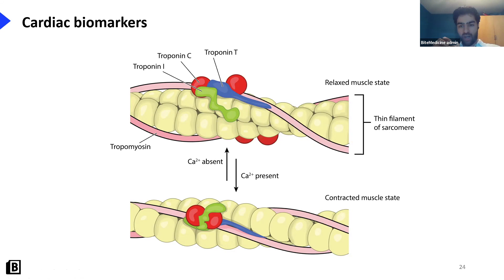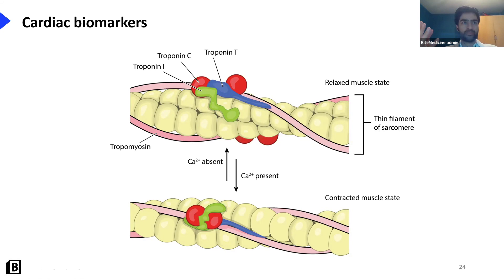Troponin changes the conformation of the tropomyosin-actin filament, allowing myosin to bind and muscle contraction to occur. When heart muscle dies, troponin is released into the blood, and we can measure that. TnI and TnT are slightly different structures but both found in the heart, so either can be measured - different hospitals measure different ones.